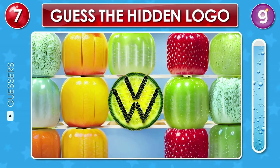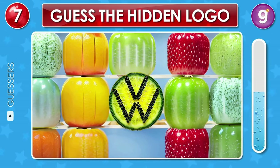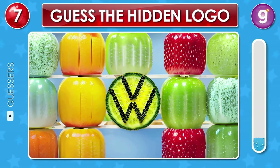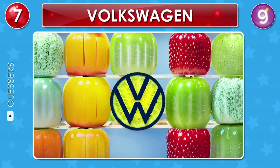A famous car brand logo is hidden among these fruits. Can you spot it? That's the Volkswagen logo.